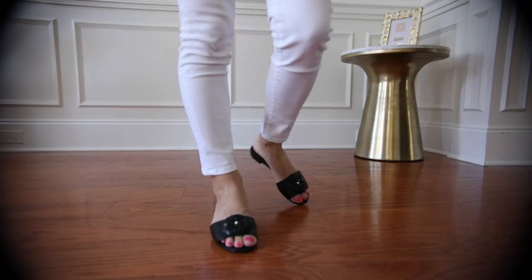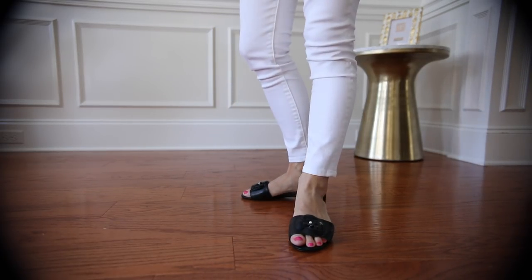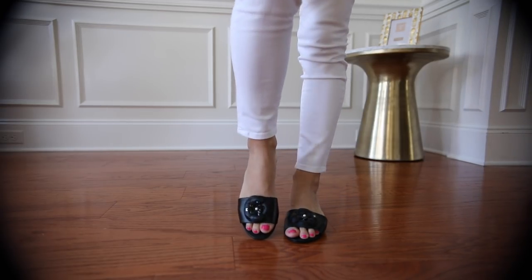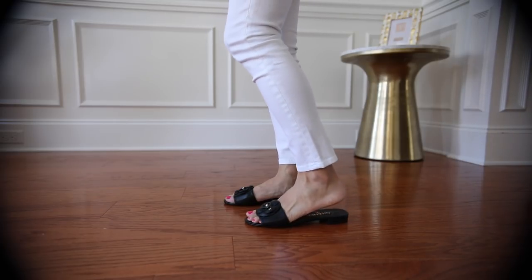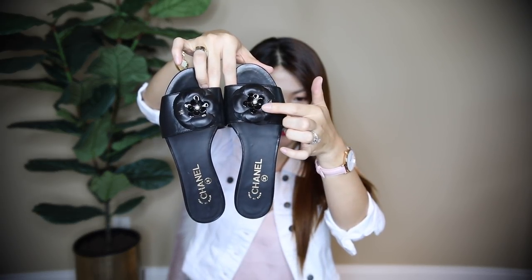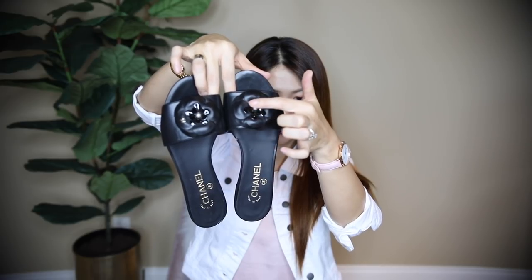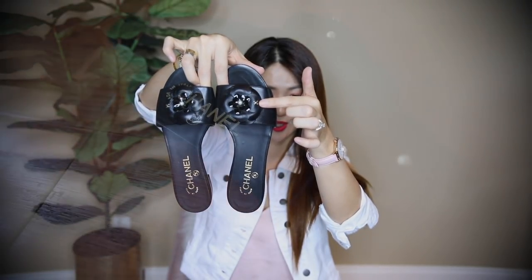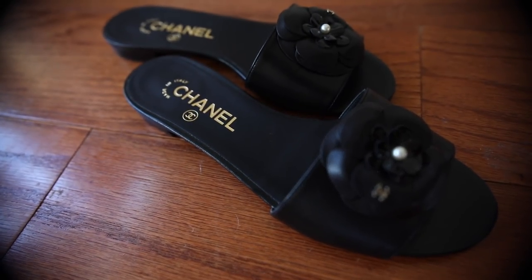These are my last Chanel slides — very feminine and narrow fit. I've never worn these outside. I wore them once inside the house, then changed to something else. They look really delicate, like you should wear them at home. I didn't really need to get them, honestly, but they were on sale. They have an Amelia flower on the front with patent leather details and a little pearl in the middle, and a tiny CC. Very flattering and cute. You can wait and buy these when they're on sale.